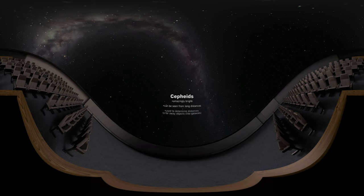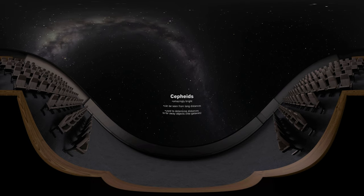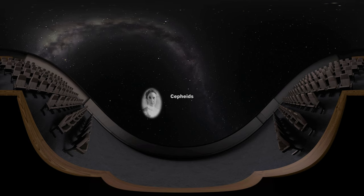Even more amazingly, these variable stars give us a way to determine distances to nearby galaxies, something that just wasn't possible before their discovery. Of course, it takes hard work from creative people to make these discoveries, people like Henrietta Swan Leavitt.